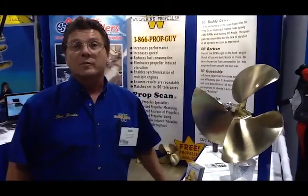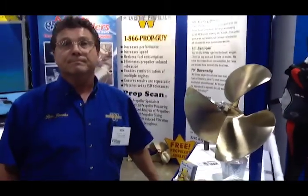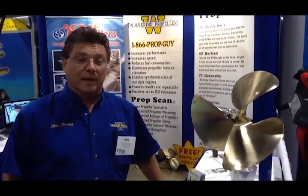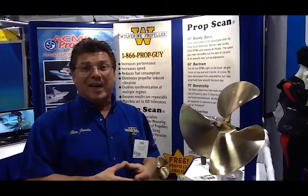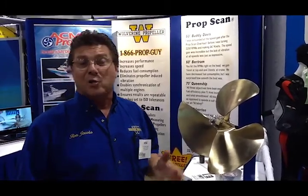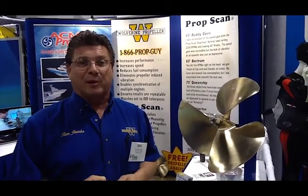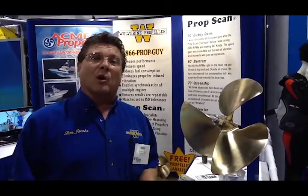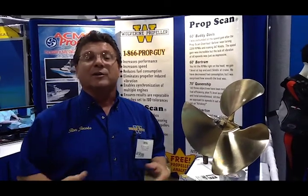Outstanding. Now, if I have no idea whether I'm losing any RPMs, speed, or fuel efficiency on my props, if I just bring my props in to you, is that a free analysis? Yes, yes, and yes. When you bring it in, we want to see what you have, and that also tells us what you're telling us. You may have no issues at all — maybe there is nothing in that propeller that needs to be repaired. That's the difference between us and somebody else: we need to evaluate whether that propeller has any opportunity to be improved.